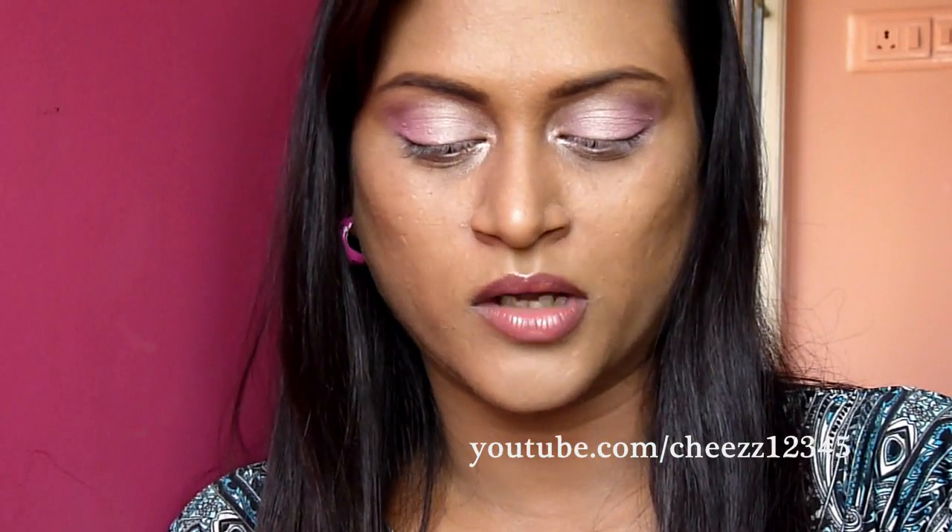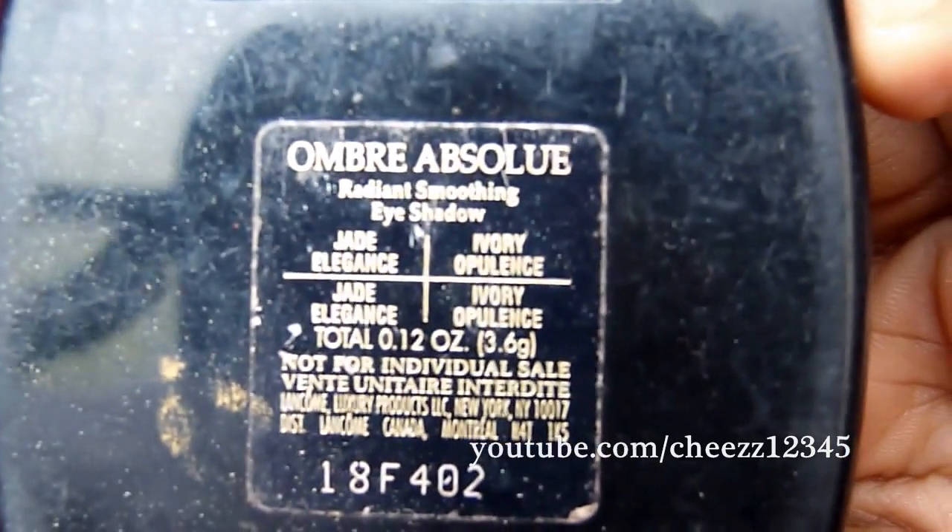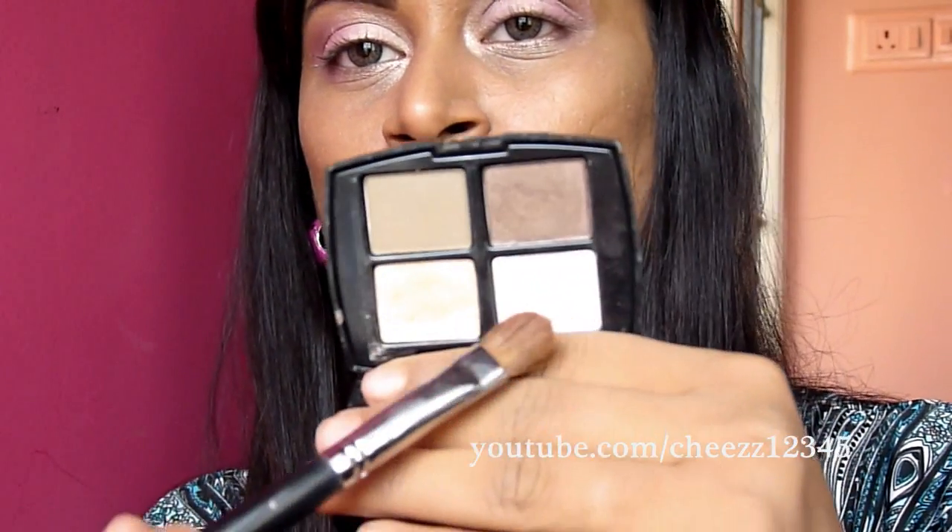Next, I'm gonna use this Lancome Quad, which is called Ober Absolere — I guess that's what it's called. I'm gonna use this color as my highlight color. I'm using this Cupcake Curie Blender brush to apply my highlight. Make sure you blend it with the crease color also.